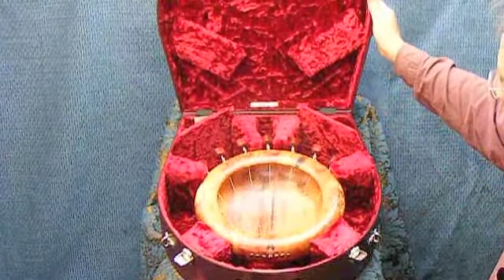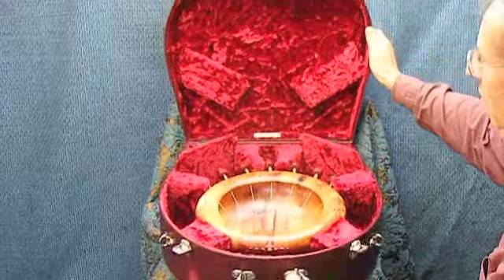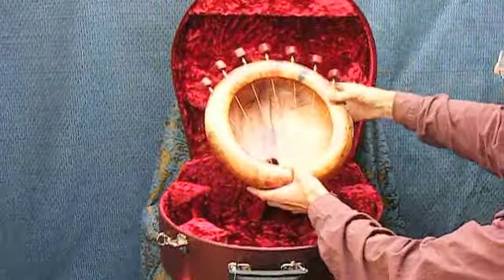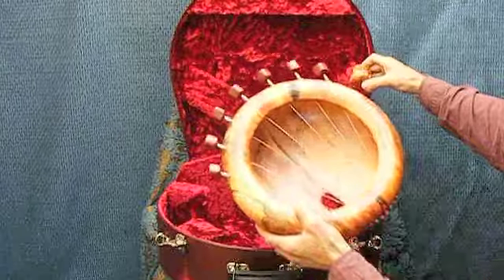Sounding bowls are unique in the history of world music on at least three counts. I have been making sounding bowls since 1986. They are in a state of constant development. At this point, five or six different types of sounding bowls have been identified.